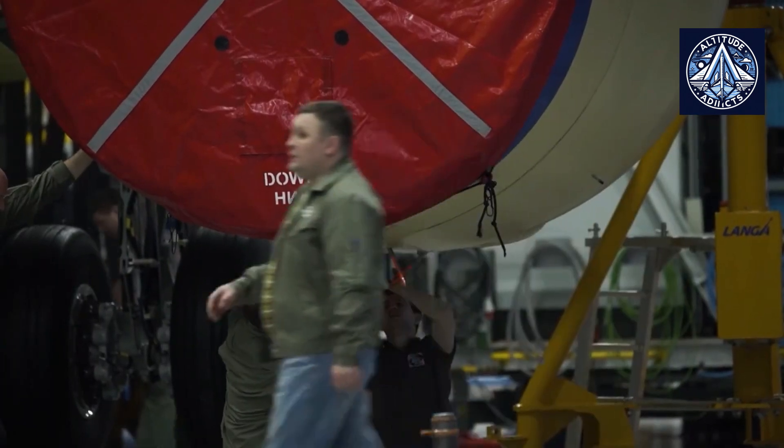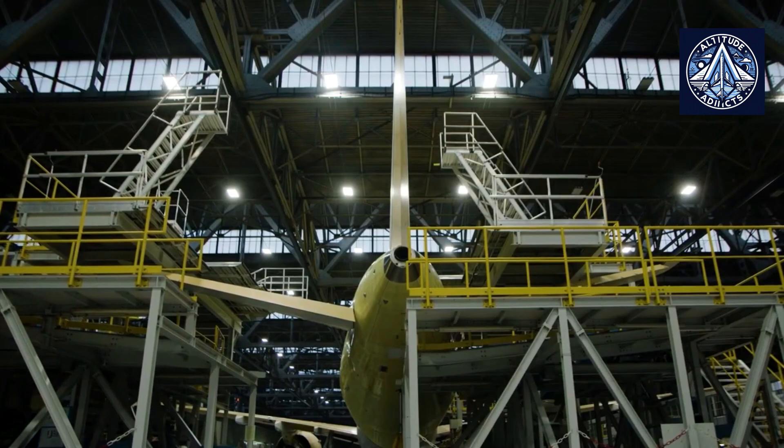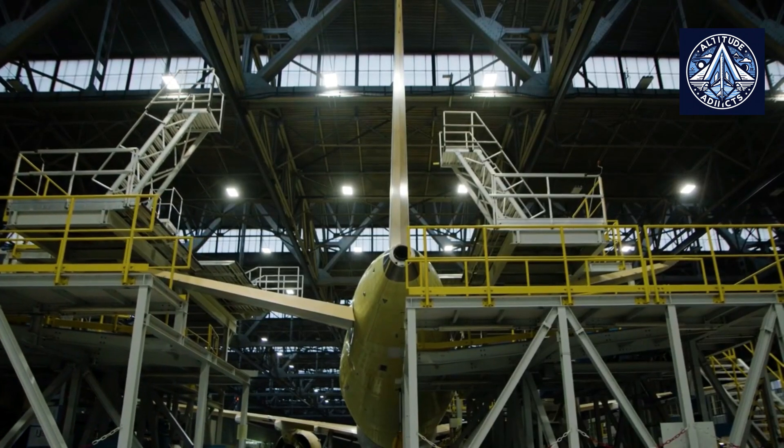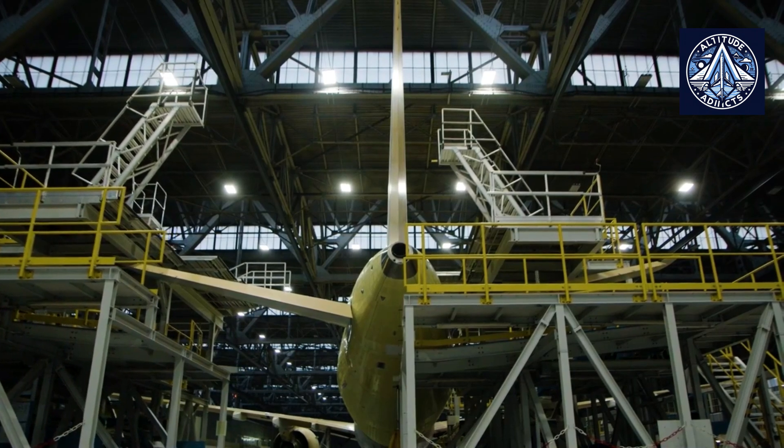This demonstrated high structural strength and rigidity, said Mikhail Limunin, Deputy Head of the Static and Thermal Strength Division at TsAGI. The test results have been passed on to the MC-21 developer, Yakovlev, to prepare a certification report.